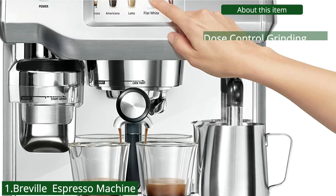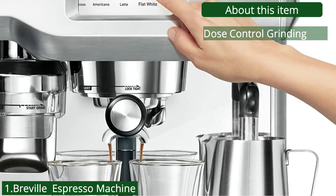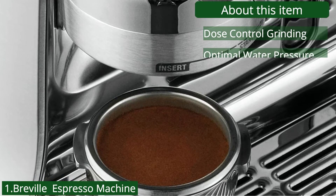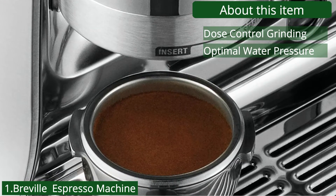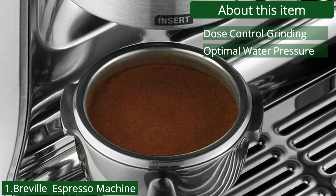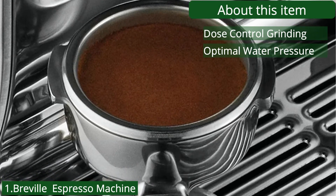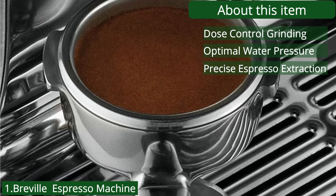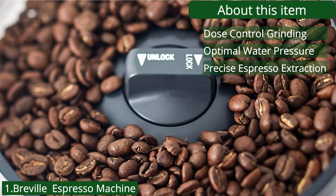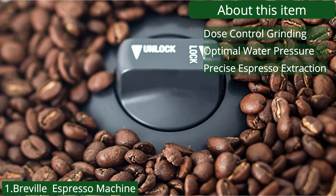About this item: Dose control grinding — the integrated precision conical burr grinder automatically grinds, doses, and tamps 22 grams of freshly ground coffee for maximum flavor. Optimal water pressure — the overpressure valve limits the maximum pump pressure throughout extraction, helping prevent bitter flavors. Low-pressure pre-infusion gradually increases water pressure to gently expand grinds for an even extraction. Precise espresso extraction — achieve balanced tasting espresso with digital temperature control that delivers water at precisely the right temperature, ensuring optimal espresso extraction.